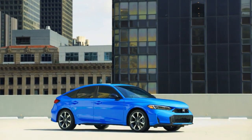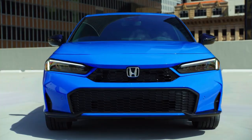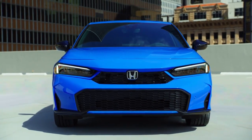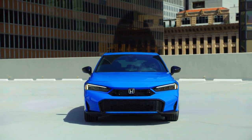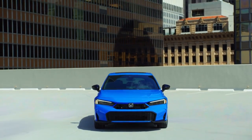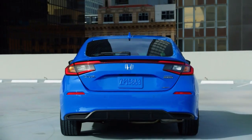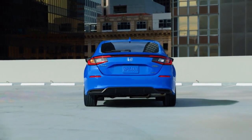The 2025 Civic Hatchback is available in three trim levels starting with Sport and topped by the hybrid-electric Sport Hybrid and Sport Touring Hybrid. Three bold new colors enhance the appearance, including Solar Silver Metallic, Urban Gray Pearl, and Sand Dune Pearl, which is exclusive to the Civic Hatchback.